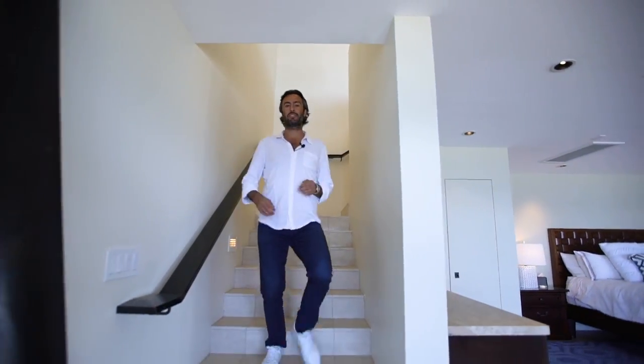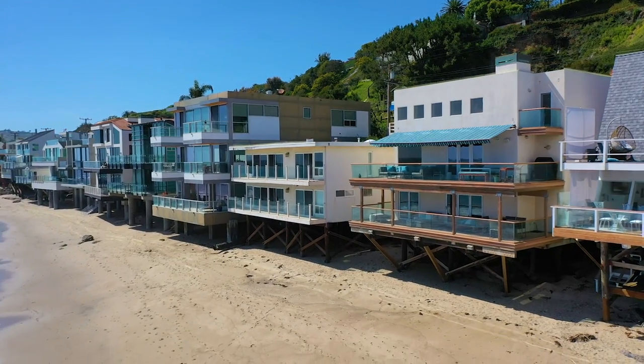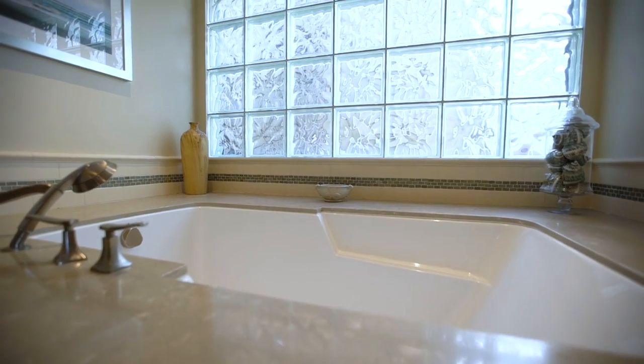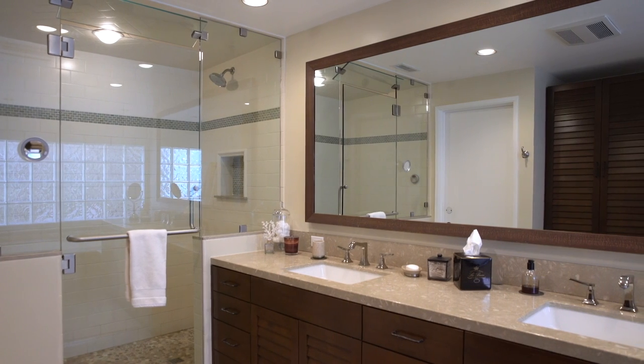My favorite part of the house is the master suite which is right on the sand and encompasses the entire frontage of the house with a great deck right off the water. The master bath is incredible — you have a big soaking tub, double sinks, and a walk-in steam shower, all nicely updated.